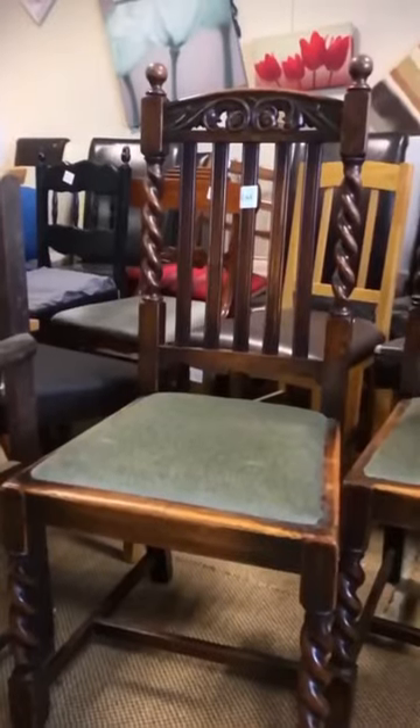It's two storeys high, it's absolutely massive and it's filled to the brim with all loads of different kind of weird and wonderful things.